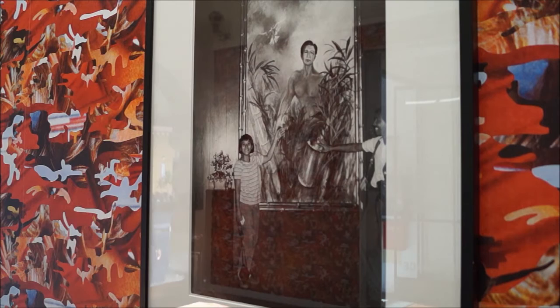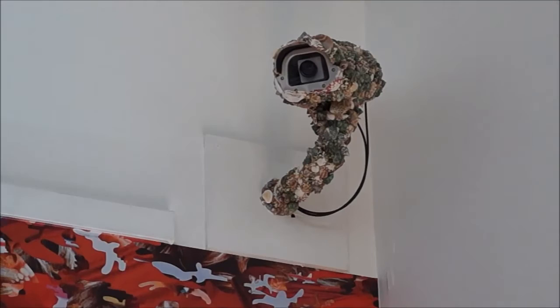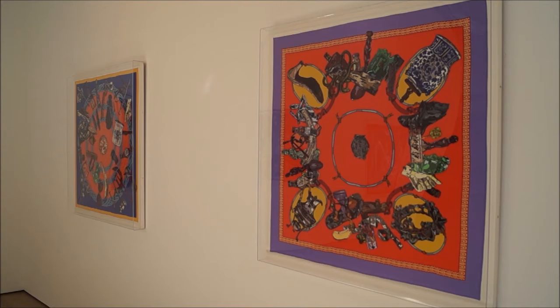The title of the show is key to understanding the structure of it. 1975 is the year when Operation Frequent Wind took place in Saigon — when American civilians and Vietnamese sympathetic to the American military were evacuated from Vietnam. And 2015 is the year when the last objects in the exhibition were produced.